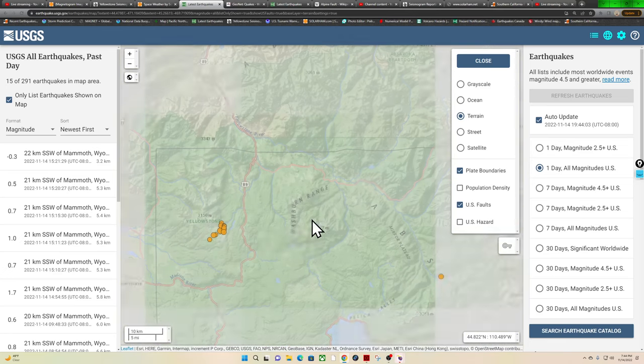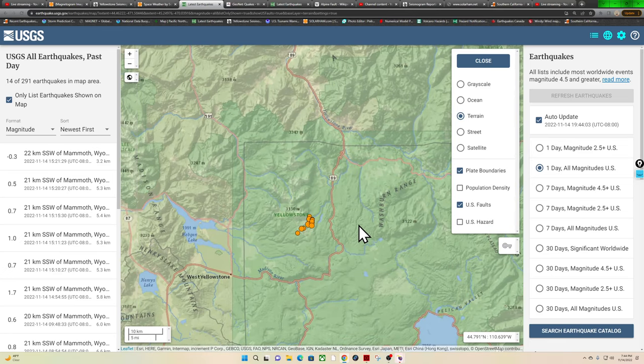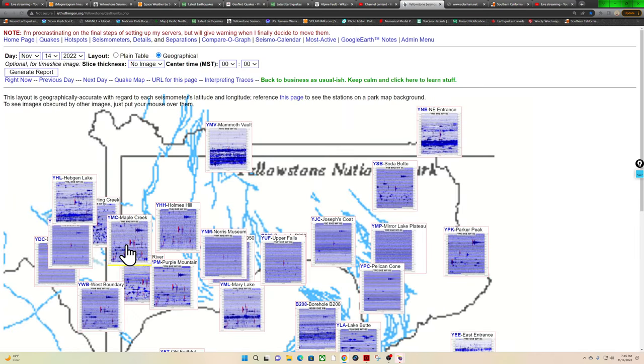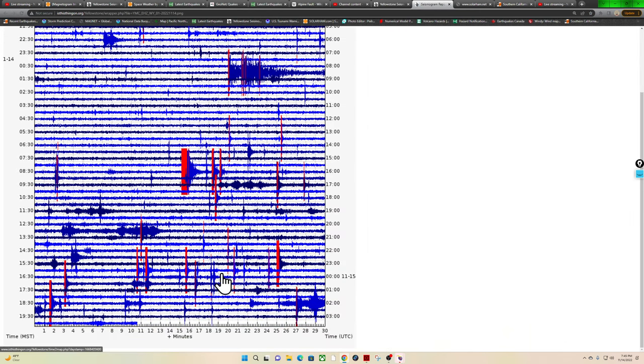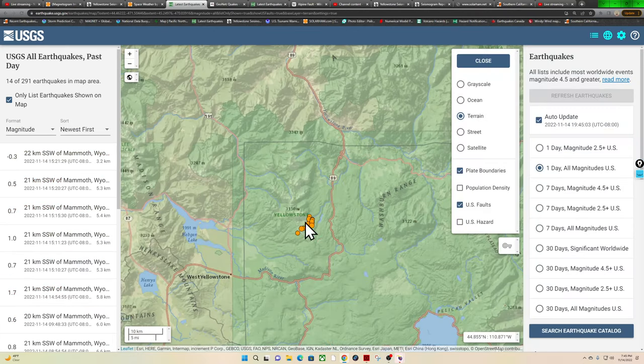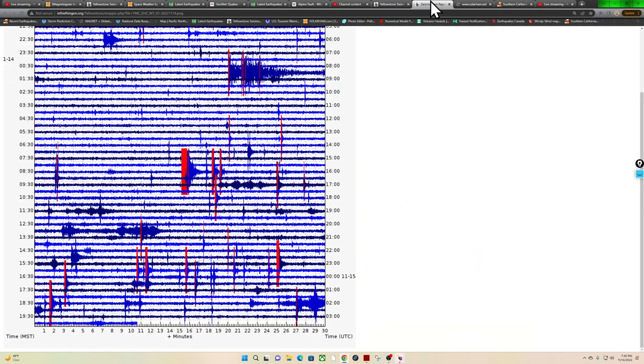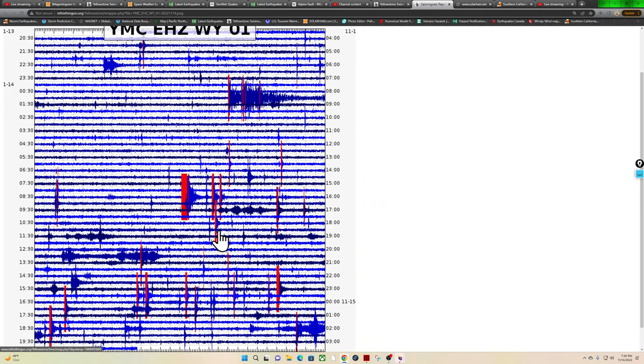Into the Wyoming area, getting a little bit of swarming kicking up once again — some small microquakes but activity continuing. Let's look at the Yellowstone overview. That swarm is kicking back up around the northwest corner of the park, around Maple Creek. That looks to be the epicenter range area, with a good handful of earthquakes — definitely more than the 14 listed on the map. The USGS is reporting a few of those, probably a little bit more than 14.